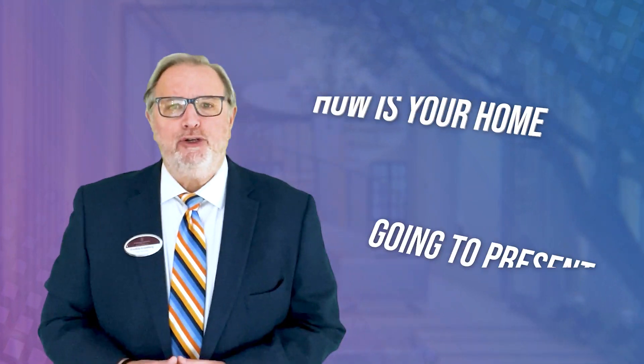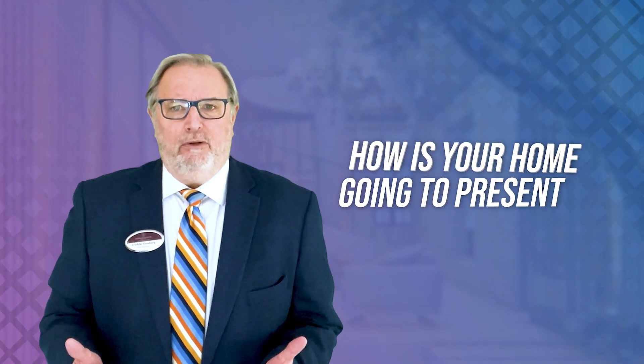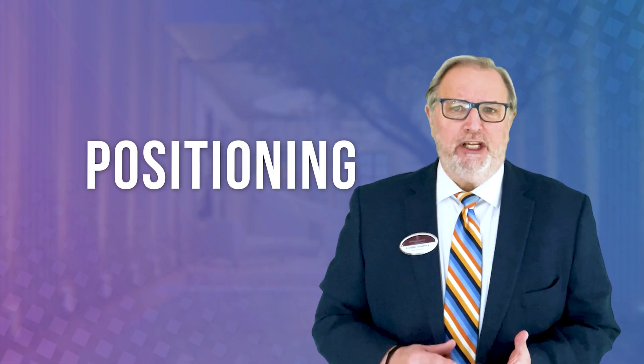You're thinking about putting your home on the market and you want to get the best return on your investment as you possibly can. That's wonderful and you should be thinking along those lines. One of the key elements is how is your home going to present? How's it going to look? How are people going to see it? And curb appeal — that's a key element in positioning, marketing, and pricing your home.